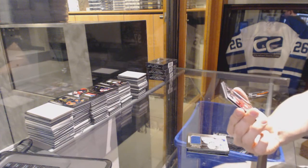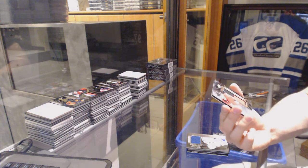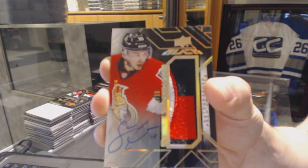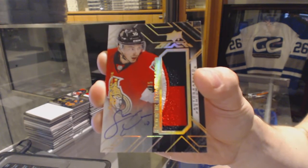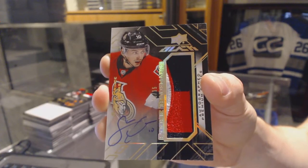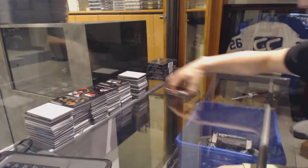Oh, that's pretty. A rookie trademark patch and autograph number 5 of 15 for the Ottawa Senators, Shane Prince. Rookie trademark patch and auto 5 of 15 for the Senators, Shane Prince. That's a hell of a box to start.